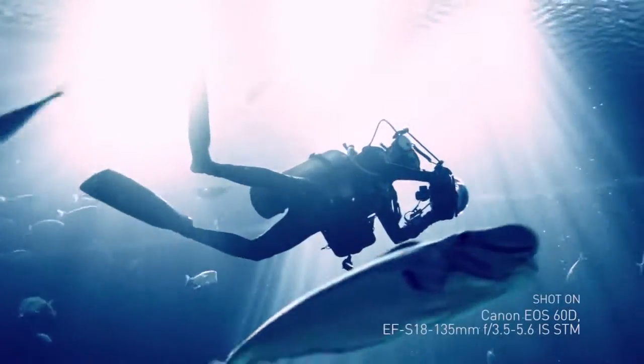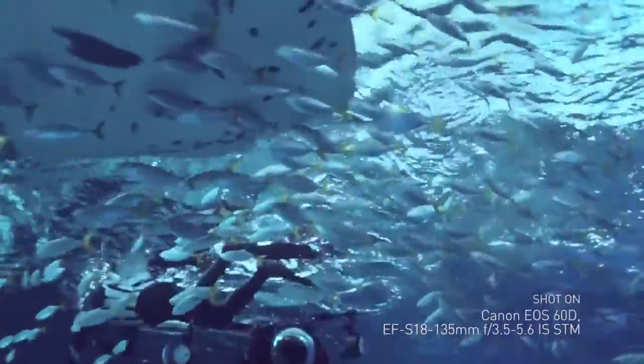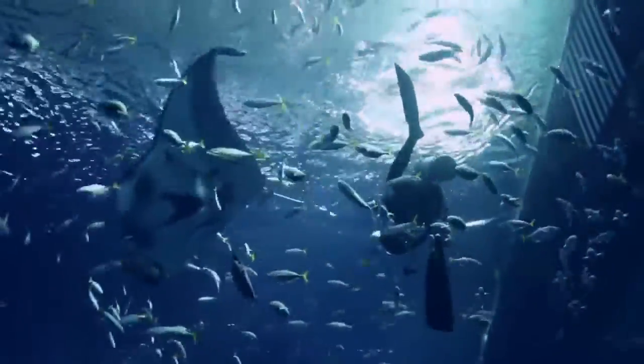The 1DX Mark II that I'm using now — focusing is extremely fast. So in the water, when an animal is moving, once you can set focus on the animal, you can start shooting.